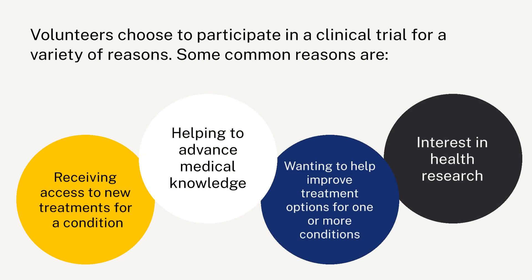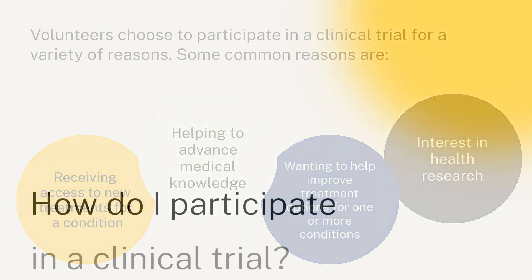Volunteers choose to participate in a clinical trial for a variety of reasons. Some common reasons are receiving access to new treatments for a condition, helping to advance medical knowledge, wanting to improve treatment options for one or more conditions, and interest in health research.